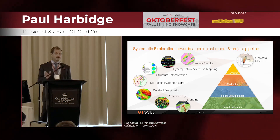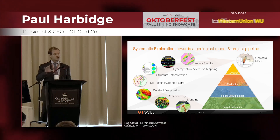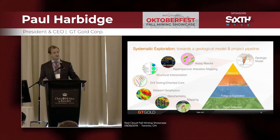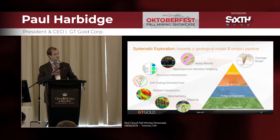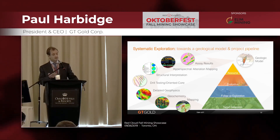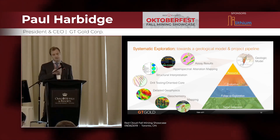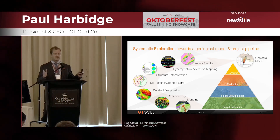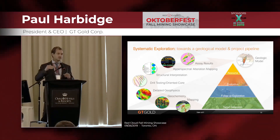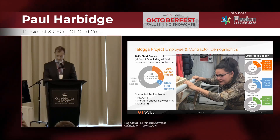On the back of the geological model, we will produce our initial resource by about June. We emphasize that to be of an inferred character. We're going to have a drill spacing of about 100 by 100 to 100 by 150 meters in the deeper parts. I've also started to engage with external engineering firms to commence study work on environmental baseline, water, geotech, and metallurgy, as well as infrastructure — so that we can be at a PEA level, while also making sure the foundation supports advancing to PFS and FS.